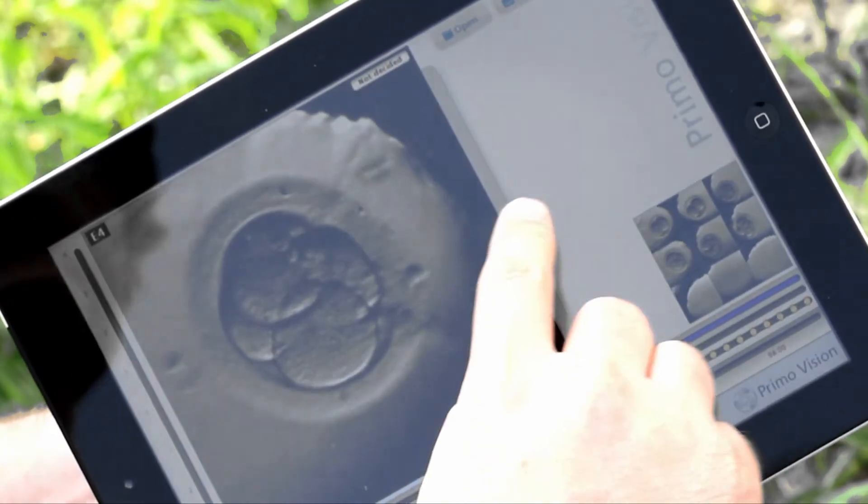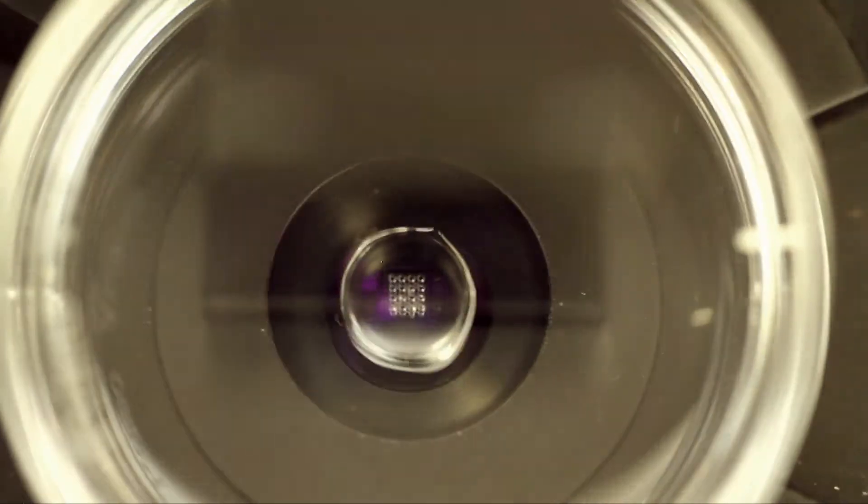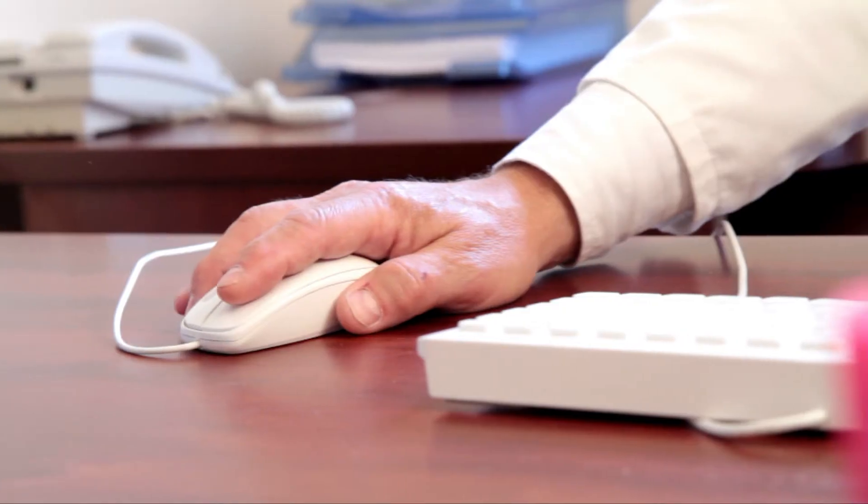The remote access functionality is convenient for a user. Images of the embryos can be assessed from anywhere, and results can be evaluated with colleagues or experts from around the world.